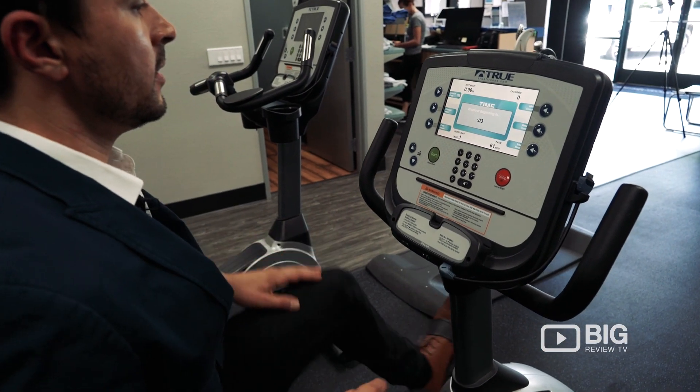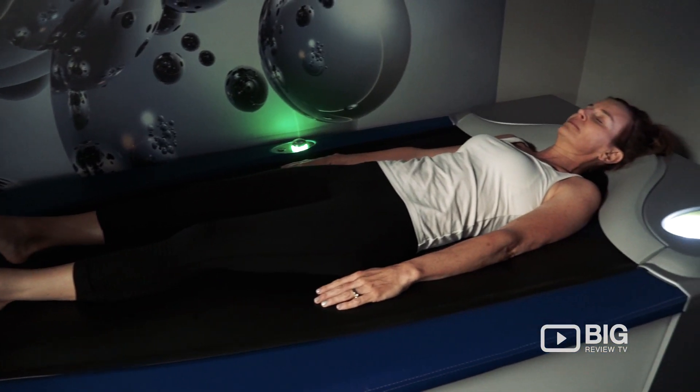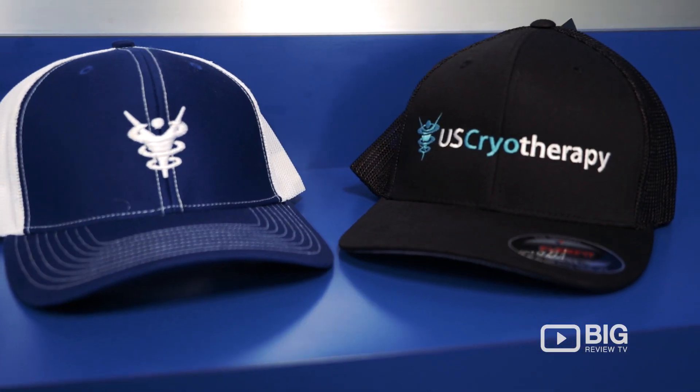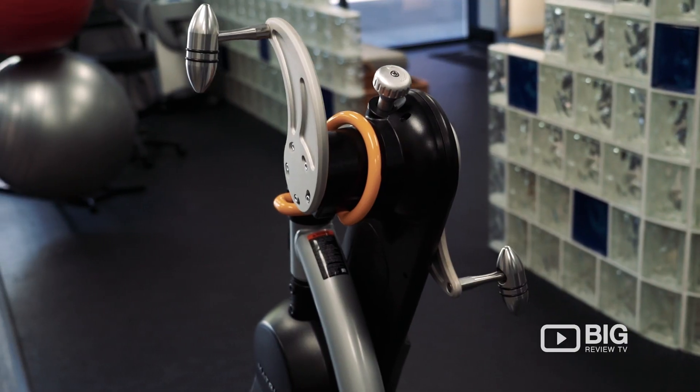You can find more information about US Cryotherapy at www.uscryotherapy.com. You can find our locations nationwide under the locations tab. No appointments are necessary — we can handle heavy volume. Come on in, drop in, give it a try.